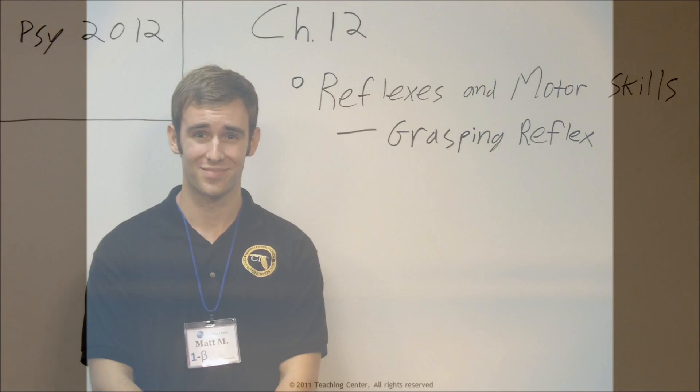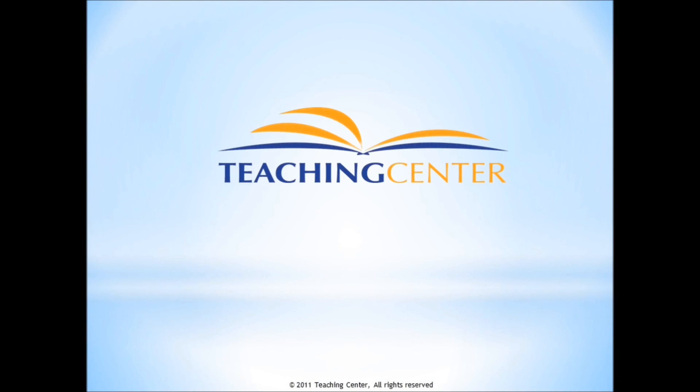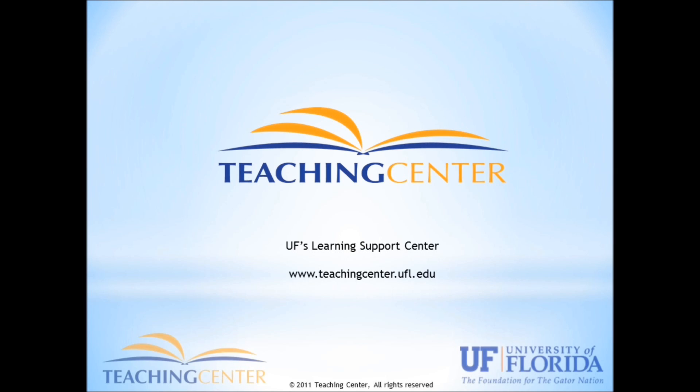I definitely don't recommend it though. The Teaching Center, UF's Learning Support Center, www.teachingcenter.ufl.edu.